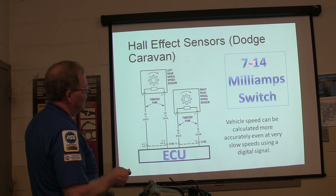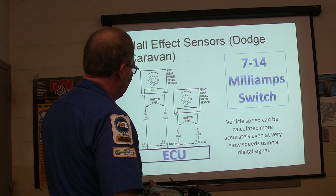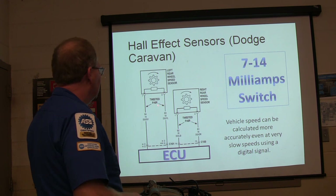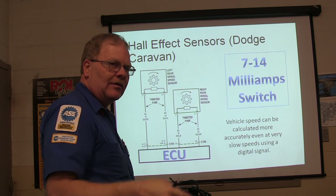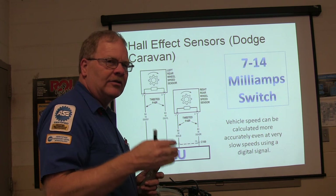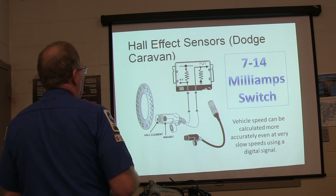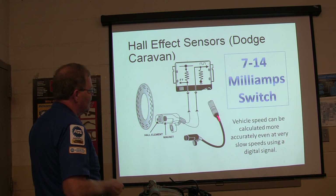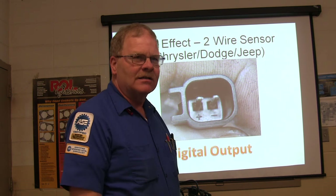Hall effect sensors on the Dodge Caravan - 7 to 14 milliamp switch. Vehicle speed can be calculated more accurately even at really slow speeds with a digital sensor. This digital signal only has two wires going to it, not three. The Dodge Caravan - that gray one we inspect every month - you've got to put a window regulator in that one on the driver's door. You've got a Hall element, you've got a magnet. This is kind of what it looks like when you look into that connector - not hard to tell which is positive and which is negative.